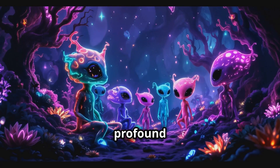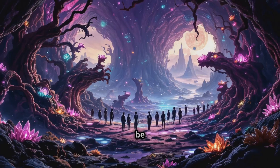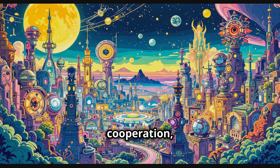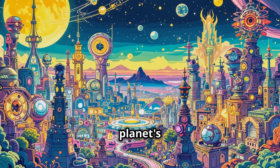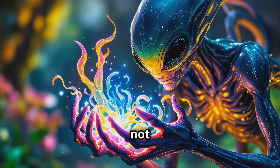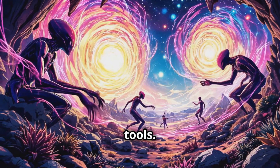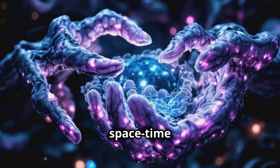Now let's consider the most profound question: how might alien life behave? It's easy to assume they would be similar to us, but it's possible that their intelligence, culture, and behaviors could be completely foreign to us. Their sense of cooperation, communication, and technology could be shaped by their planet's conditions in ways we can't yet understand. And if they have developed technology, it might not be anything like what we've created — instead of metal, they might work with bio-organic materials using living organisms as tools, or perhaps they've discovered ways to manipulate energy or space-time itself.